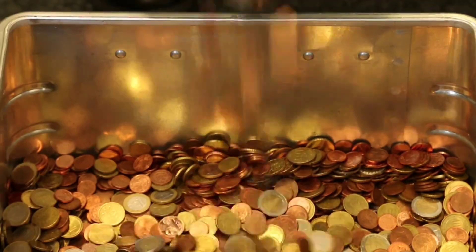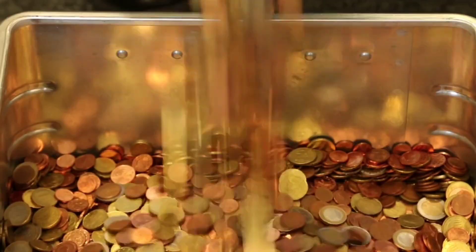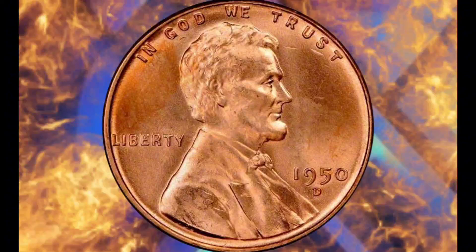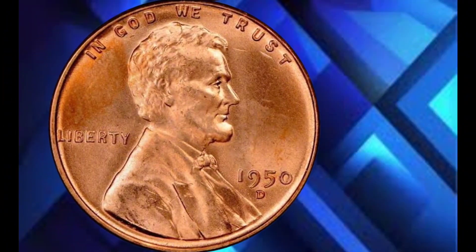Welcome back to my YouTube channel, Coin Collectors and Enthusiasts. Today, we have an incredible story to tell you about a simple 1950 USA one-cent coin that stunned the world at auction, selling for an astonishing price in the millions of dollars.